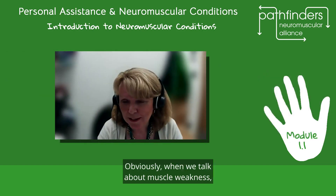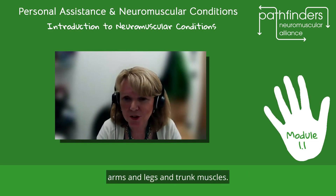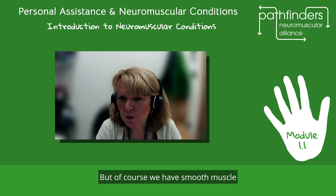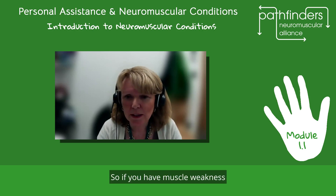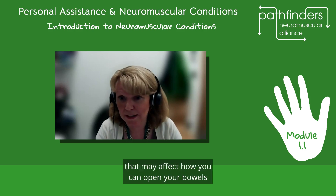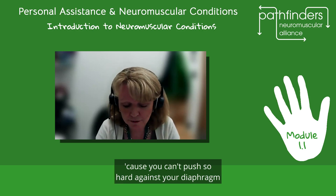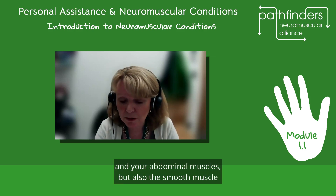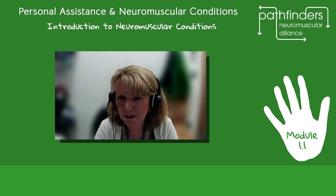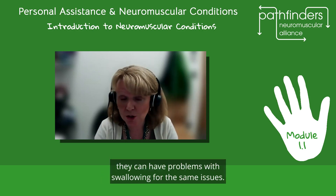When we talk about muscle weakness, you immediately think about limb muscles — arms, legs, and trunk muscles. But we also have smooth muscle that affects our bowel. If you have muscle weakness, that may affect how you can open your bowels because you can't push hard against your diaphragm and abdominal muscles, and the smooth muscle of the bowel itself might also be involved. So people with neuromuscular conditions can have problems with their bowel, and they can also have problems with swallowing for the same reasons.